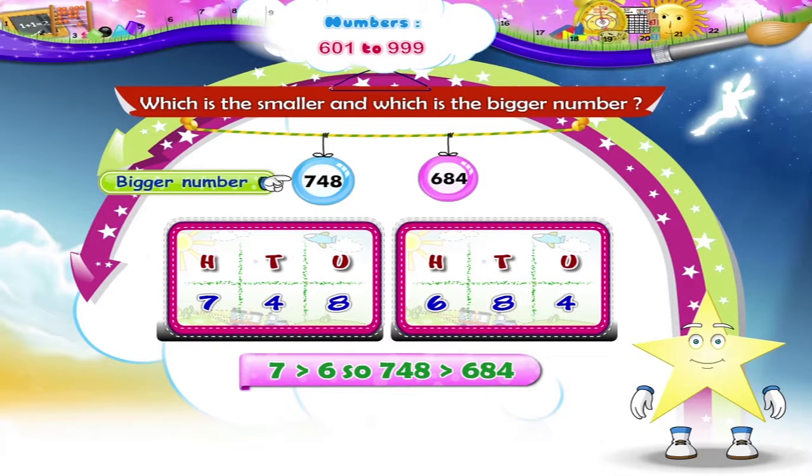Now, are you ready to learn the remaining three-digit numbers?